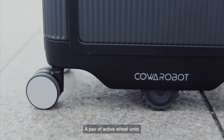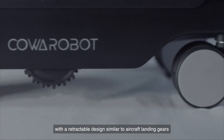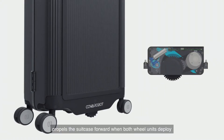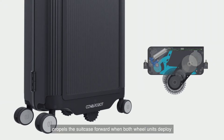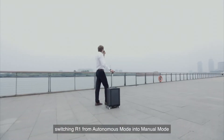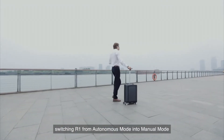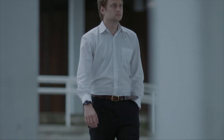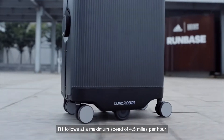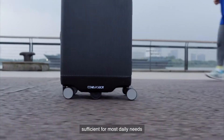A pair of active wheel units with a retractable design similar to aircraft landing gears propels the suitcase forward when both wheel units deploy. The active wheel units will retract as soon as you touch the handle, switching R1 from autonomous mode into manual mode. R1 follows at a maximum speed of 4.5 miles per hour, sufficient for most daily needs.